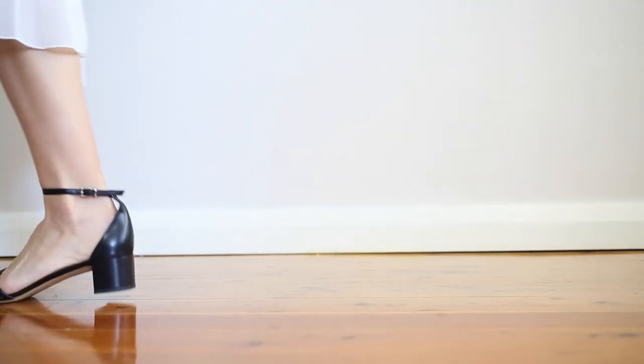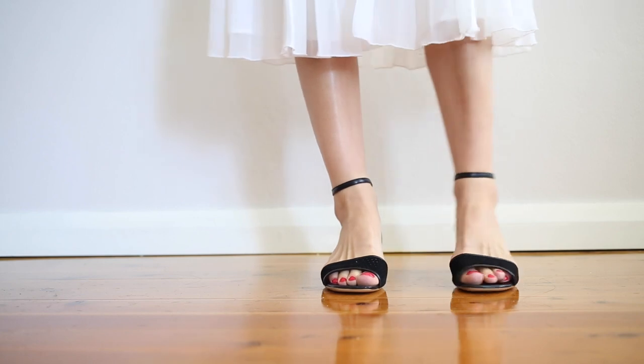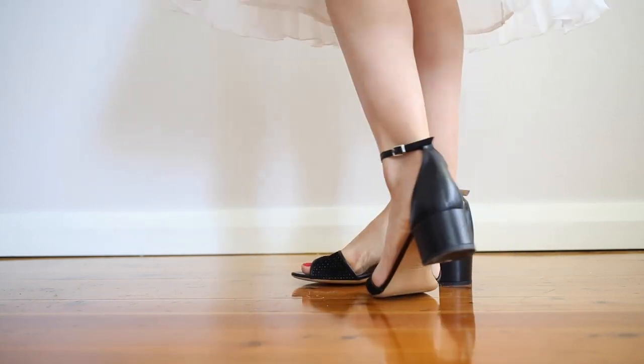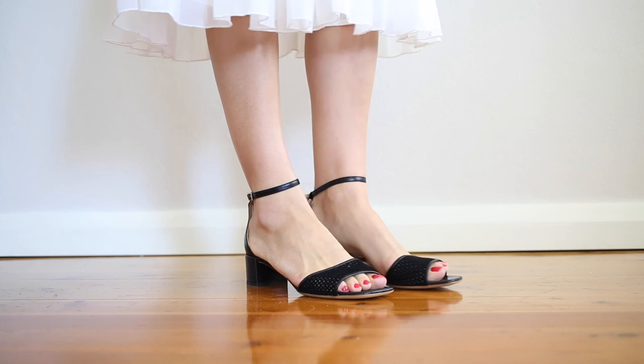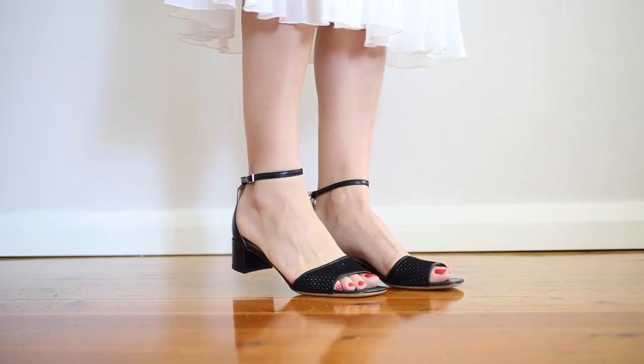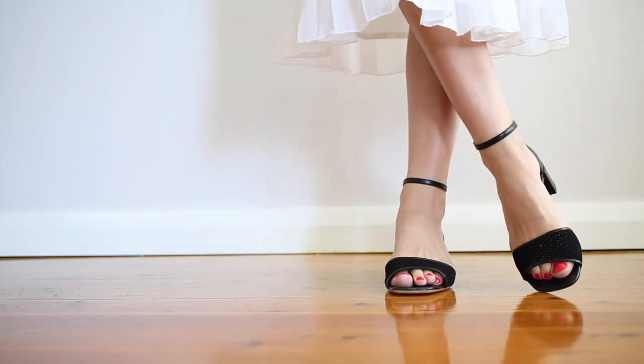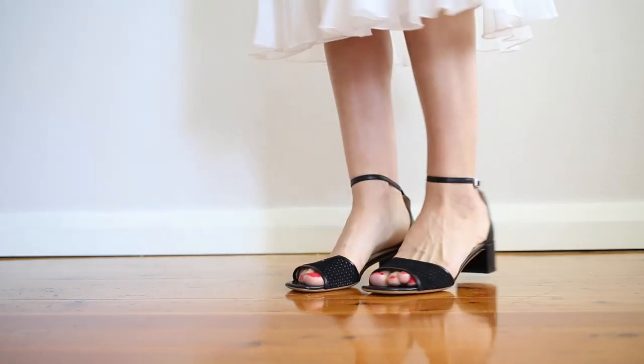It is not very stiff, which means it's perfect for someone like me who has a wide foot. And I like the fact that this is just a really structured kind of ankle strap. I just think this is such a perfect shoe and it's actually what I'm going to be wearing later today after I finish filming this video.